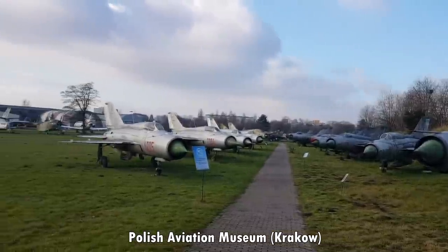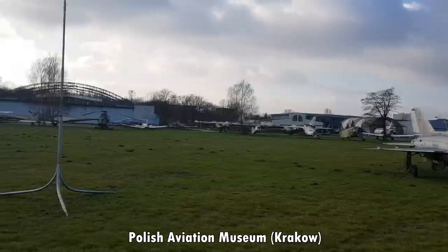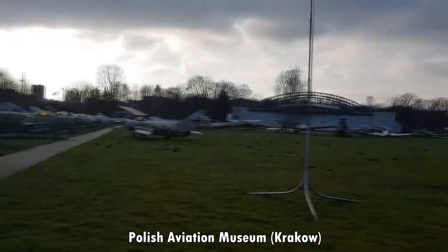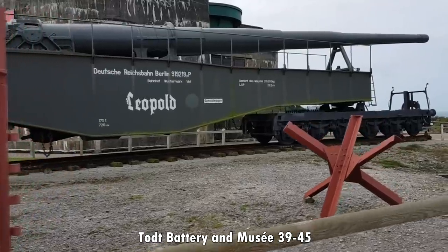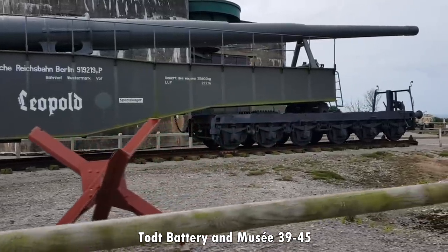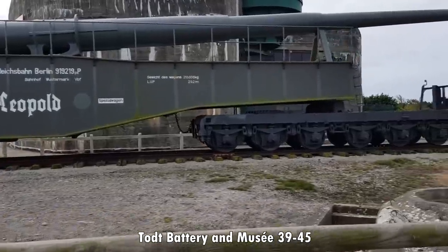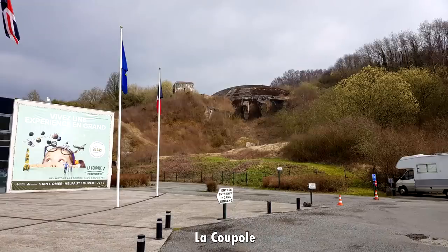The most recent site I got to visit was the Polish Aviation Museum in Krakow, which I made a video about — the search for the worst plane in the world. Other sites include the Tod Battery, followed by the Atlantic War Museum. The footage I got was used in a video about the railway gun at the Tod Battery. La Coupe — the V2 rocket base.